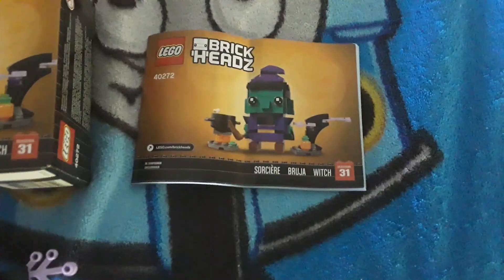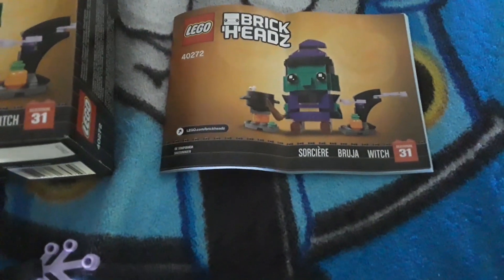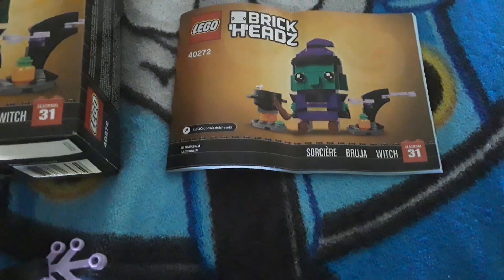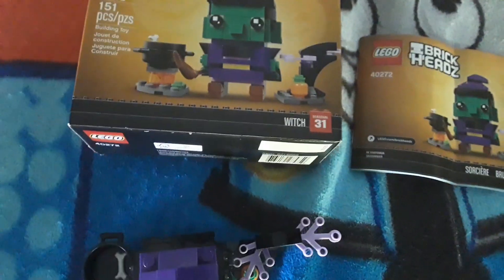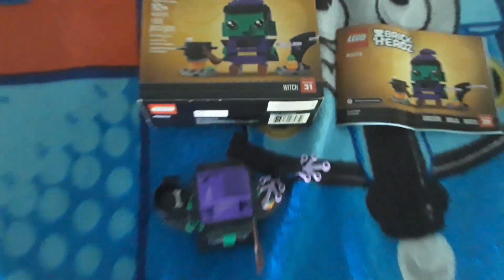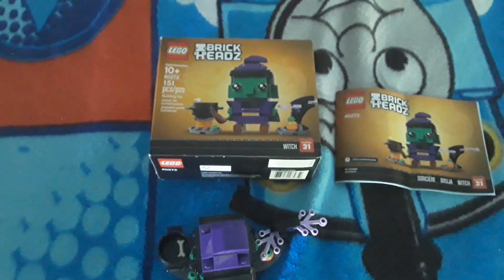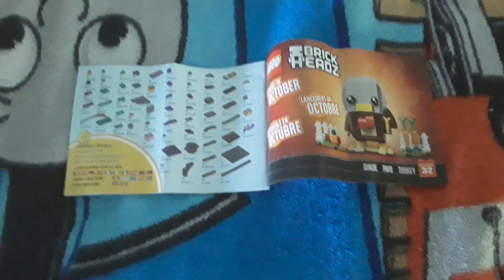I got this at a TJ Maxx, probably around when it came out — but this is actually a 2018 set, so probably around 2022 is when I got it for like $8 at TJ Maxx. That's where I got a lot of my Brickheads, because those stores usually had older ones, specifically of this series for some reason. There were like six in this series.